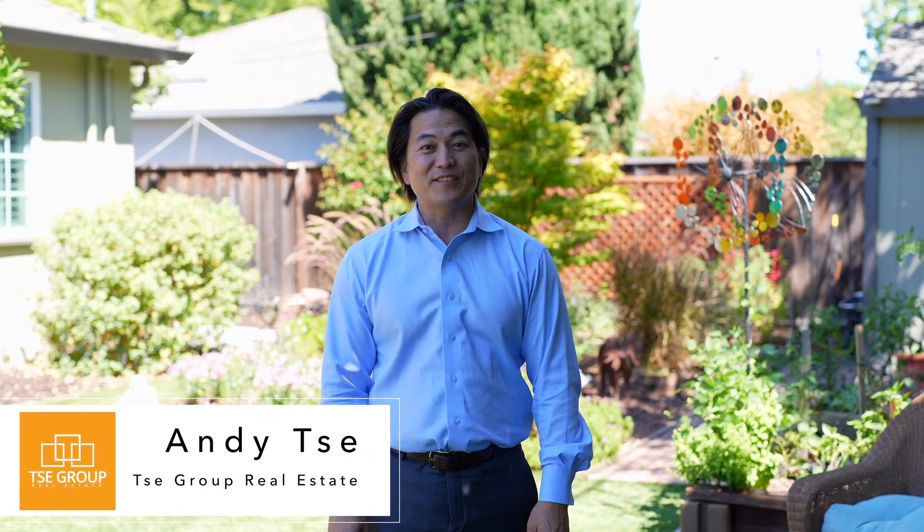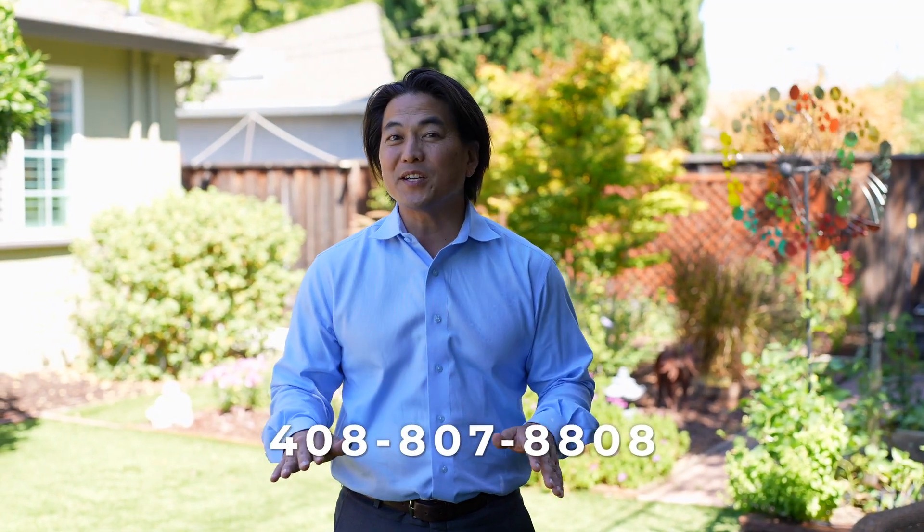Thank you so much for joining me on this tour of 1739 Jones Avenue in Santa Clara, California. If you have any questions about this beautiful home, would like to schedule a private tour, or have any questions about Santa Clara real estate in general, please feel free to give me a call. I'm Andy Tu with The T Group — see you soon!